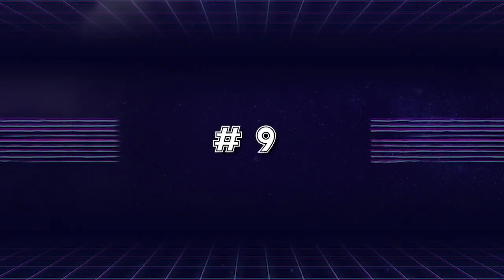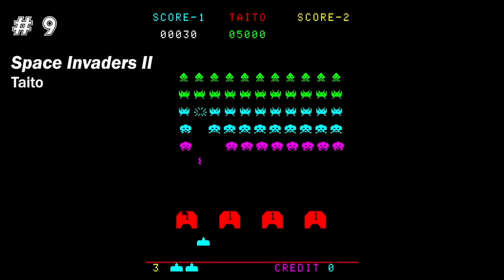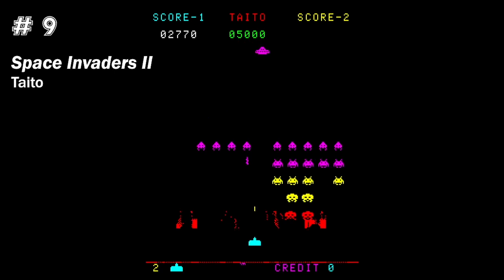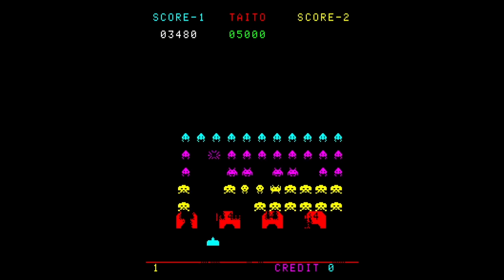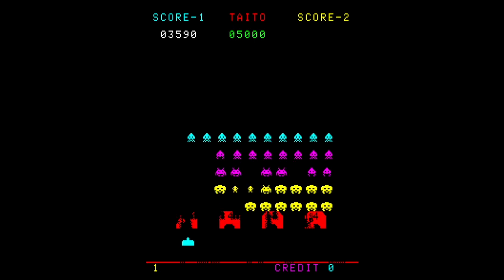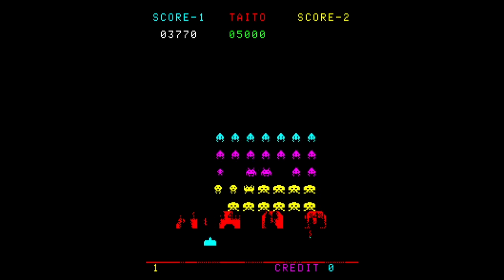Number 9: Space Invaders Deluxe, or Space Invaders Part 2, by Taito in September. This was a legitimate sequel from Taito to the original Space Invaders, with new features like splitting aliens, levels, and a little interlude. It's only number 9 because there were plenty of Space Invaders clones and variations out there, so it was nice to see the official sequel but also a bit of Space Invaders overload in 1979. Still worthy — it was a pretty cool game.